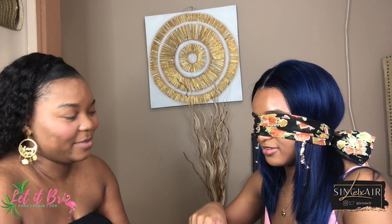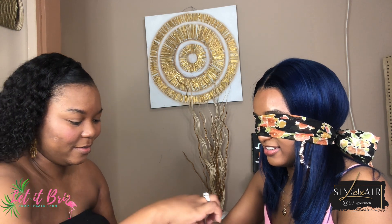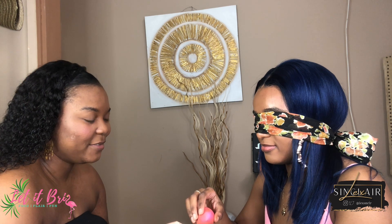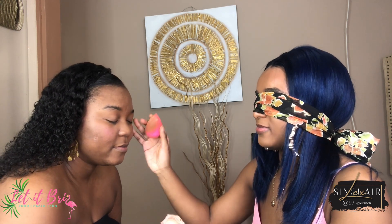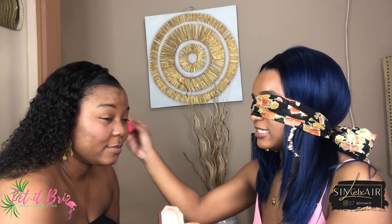Okay, now you look rosy, yeah! Really, really. We are not going to spill the powder — well, we are going to spill the powder. Yeah, but I definitely topped something off. We're going to set these under eyes so there's no creasing, so you look snatched and flawless.